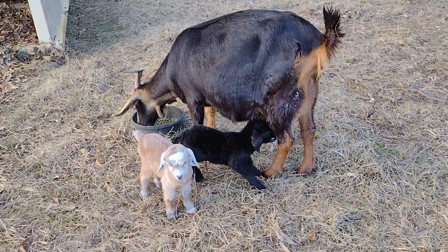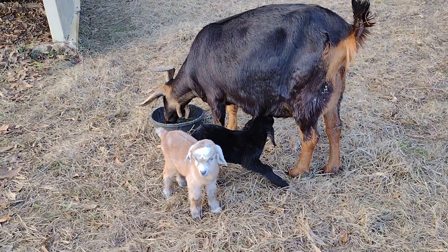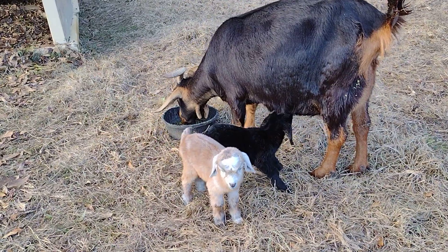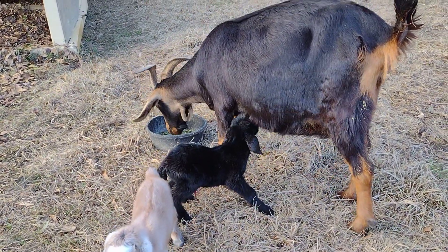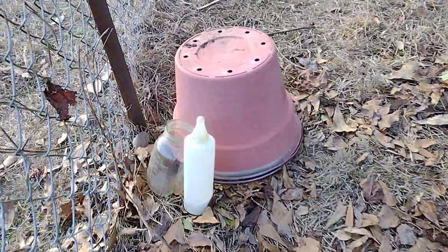We're here with Nina and our two newborn kids. We just assured that the little guys got a little supplementary colostrum from a bottle — we always do that if we can't catch them in action nursing from the mother.